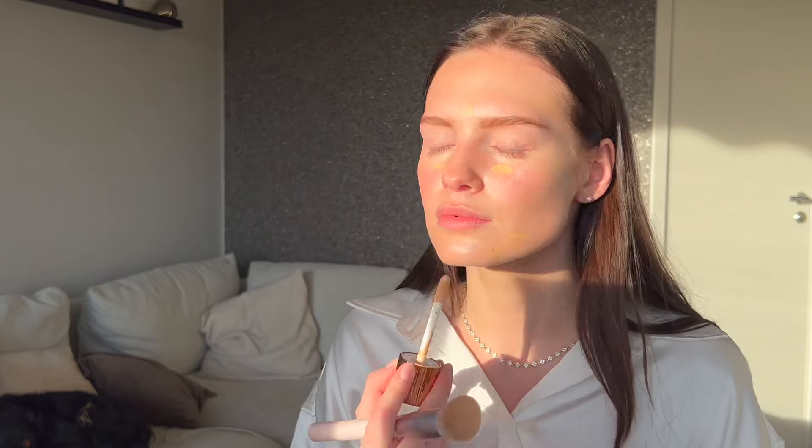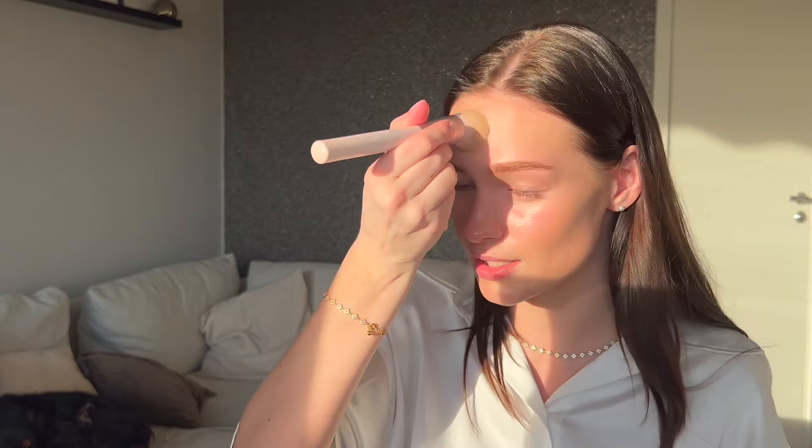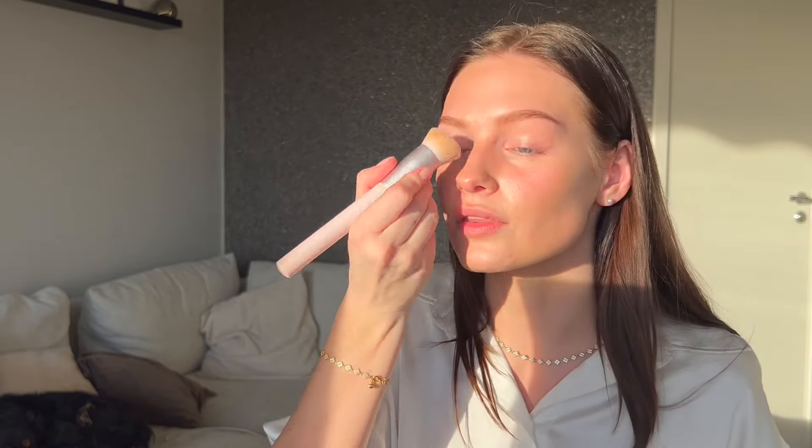Wow, this lays on the skin like — you can't even tell I'm wearing anything. I'm actually super impressed. I definitely thought it would have a little more coverage than I'm getting, but I'm not sure if it's buildable or just not meant to cover at all. It lays on the skin beautifully — it honestly just looks like you have a more even skin tone and this natural glow. This is definitely going to be used every single day in the summer.